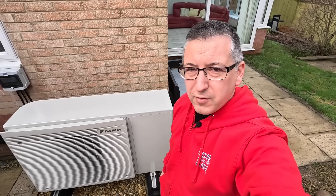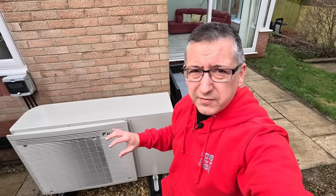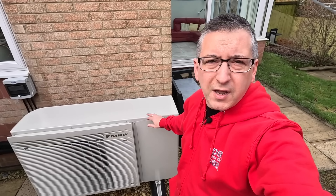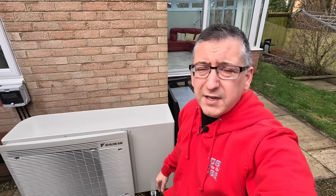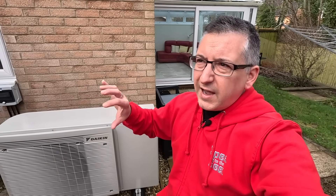My heat pump — no regrets about this at all. But if I was to start again, there are a few things I might want done differently. The actual solution as a whole, absolutely no issues with. I wouldn't go for a gas boiler. I don't think I'd go for the Cozy 6, the Octopus branded heat pump — I'm definitely very pleased with this Daikin model. It works really well and I wouldn't change that. But let's go into the garage, because I want to show you what I might have had done differently if the install was done again.